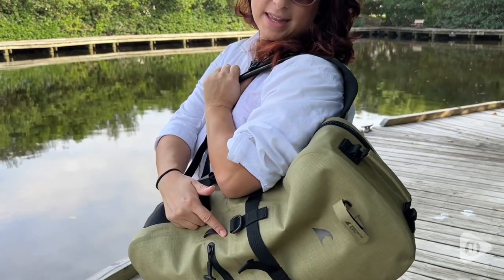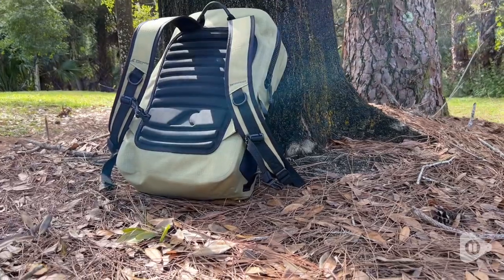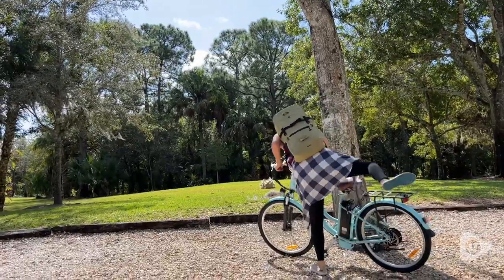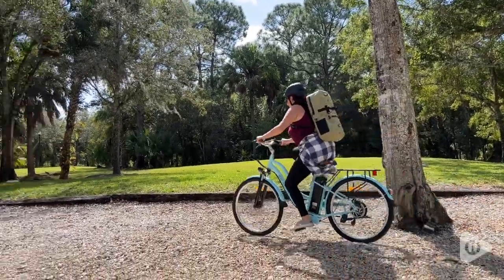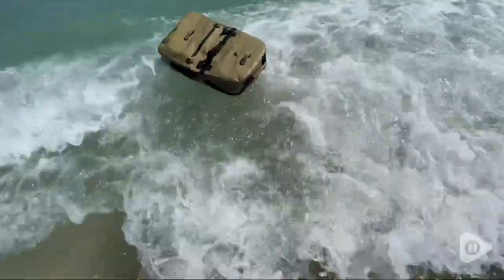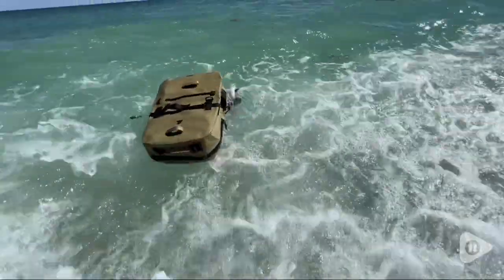Hey everyone, it's Paola from WTI, and if you love water sports you need to get a water bag like this from Breakwater Supply. Chances are if you're watching this video it's because you've gotten all of your gear wet one time or another. Whether it be biking, snowboarding, or just kayaking, you will absolutely love this backpack.